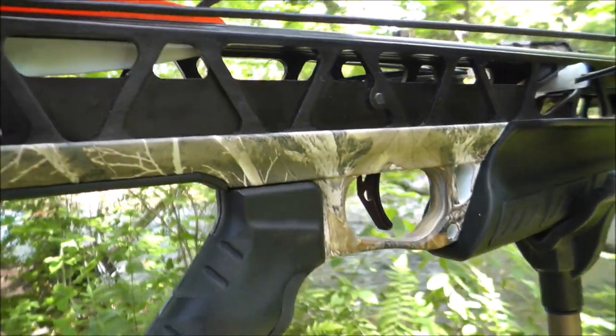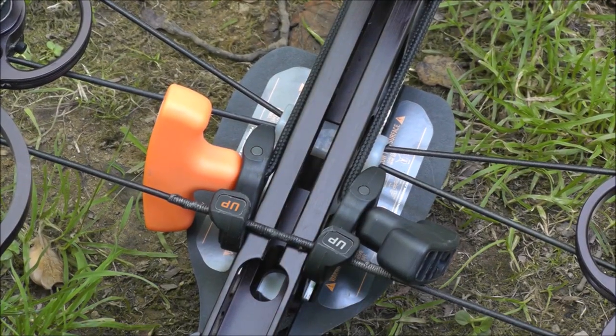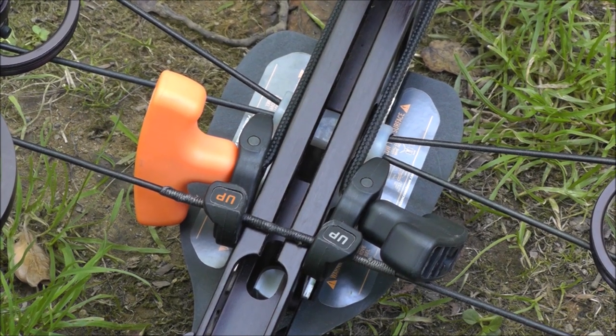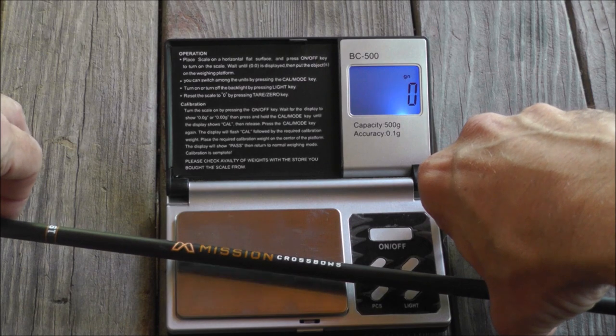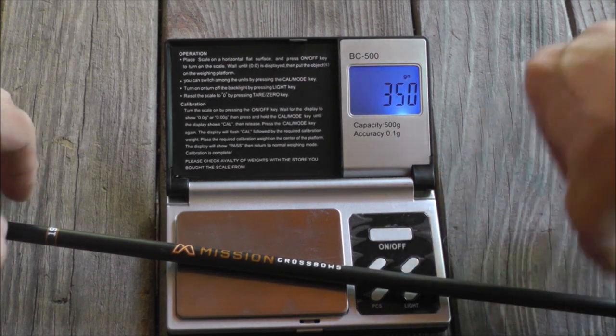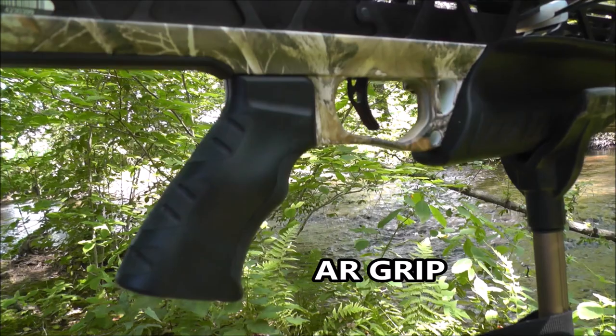The XR is a CNC machined precision shooting crossbow that has left no stone unturned, even down to the cock and rope with hooks marked up and the right handle armed for proper cocking. Mission's attention to detail is off the charts, and the XR delivers speed and flat trajectory for crossbow hunters that demand an over-400-feet-per-second, super accurate tack driver.